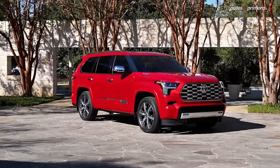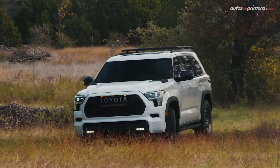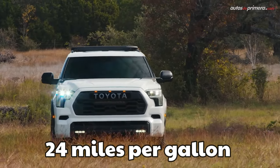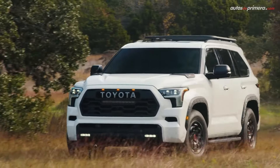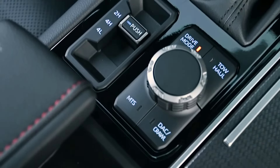When using rear-wheel drive, the EPA rates the Sequoia at 21 miles per gallon in the city and 24 miles per gallon on the highway. Those numbers are reduced to 19 and 22 miles per gallon on the city and highway with four-wheel drive.